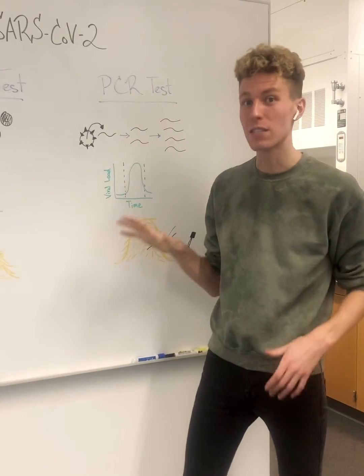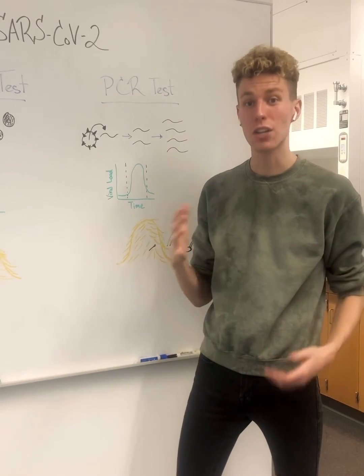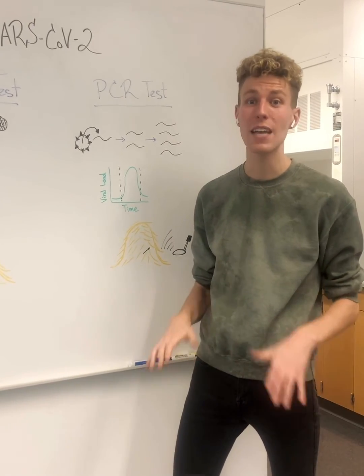So know what test is best for you in order to help us curb the spread of this virus and keep us all healthy.